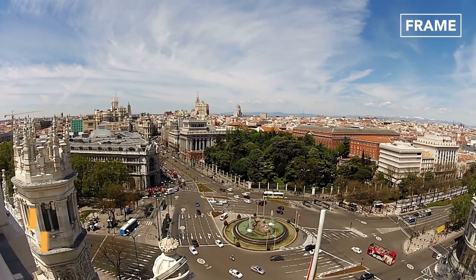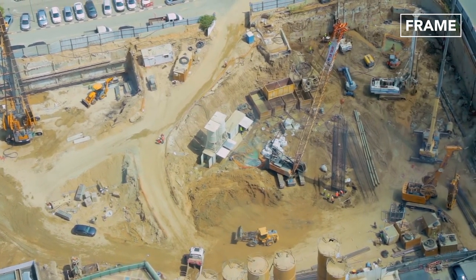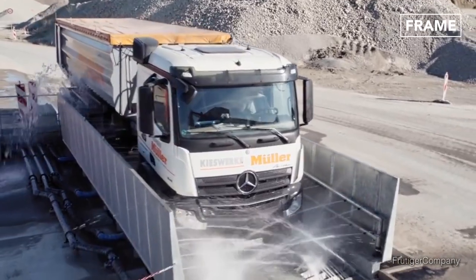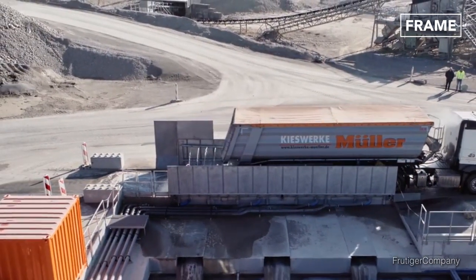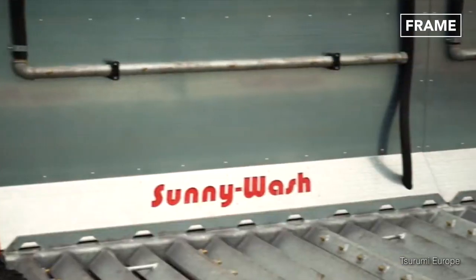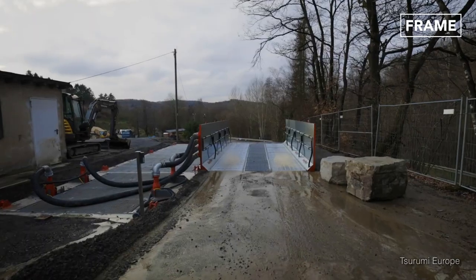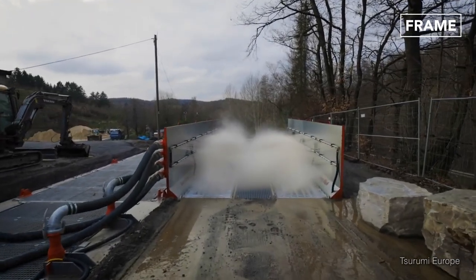In Europe, for instance, countries are placing stricter legal requirements on construction site operators. Government laws stipulate that vehicles must be washed before leaving construction sites, quarries, and other similar locations. Consequently, companies like SunnyWash, one of the leading manufacturers of wheel wash systems in Europe, have come up with ingenious washing systems that are installed at the exits of construction sites and quarries.